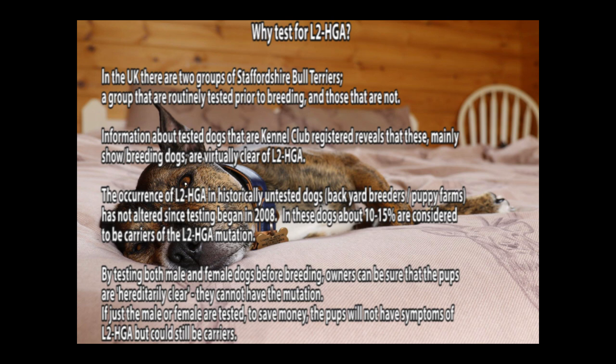The occurrence of L2HGA in historically untested dogs has not altered since testing began in 2008. In these dogs, about 10–15% are considered to be carriers of the L2HGA mutation. By testing both male and female dogs before breeding, owners can ensure that the pups are inherently clear and cannot have the mutation.